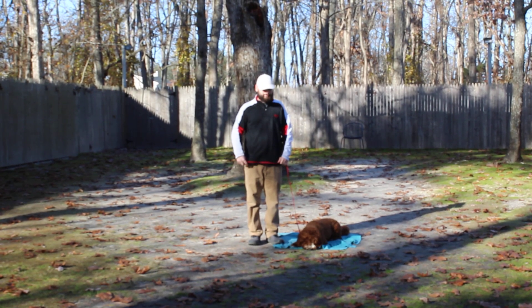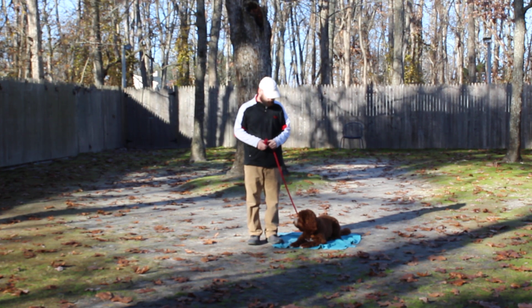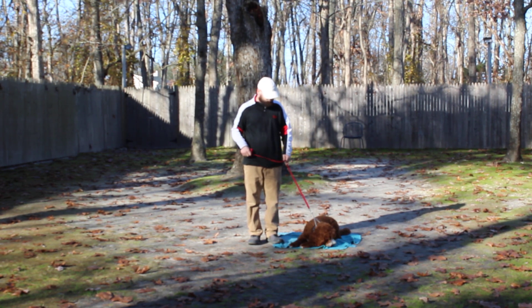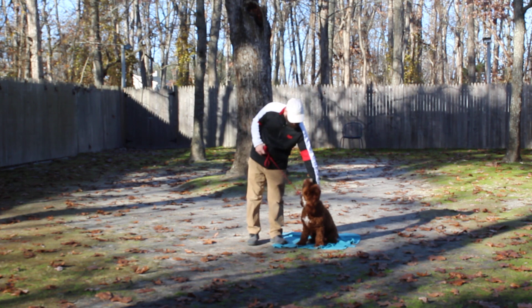Good afternoon and welcome to Nora's Dog Training Company. We're here today with Jasper and Brandon, and what we're going to be demonstrating on video is Jasper's ability to understand and respond to his formal obedience commands, the little tiny corrections and lots of motivation that we give him when we're working with him, and the training equipment that we're using.